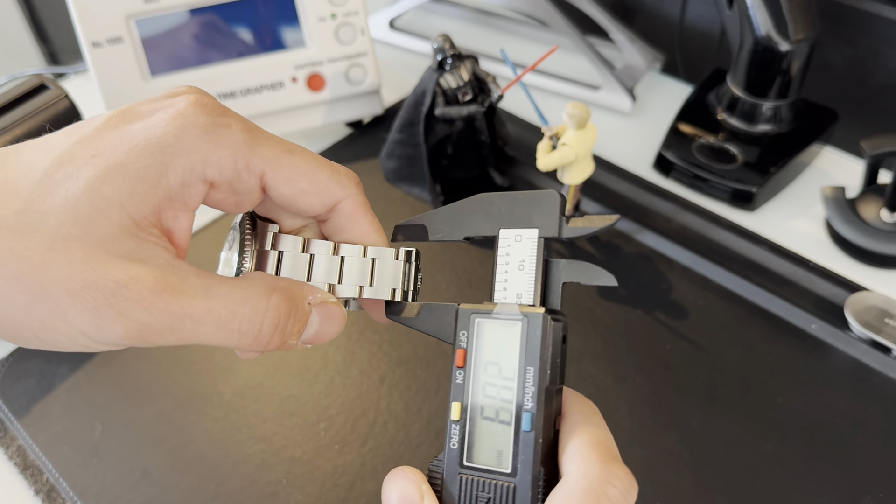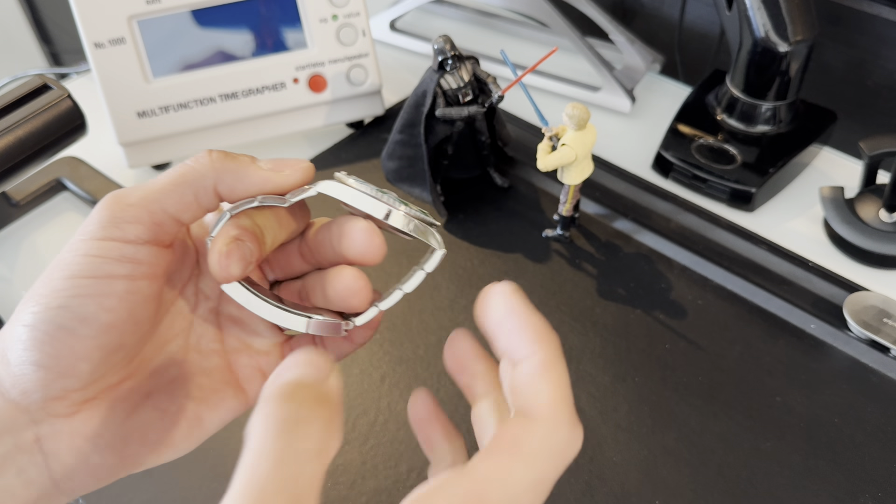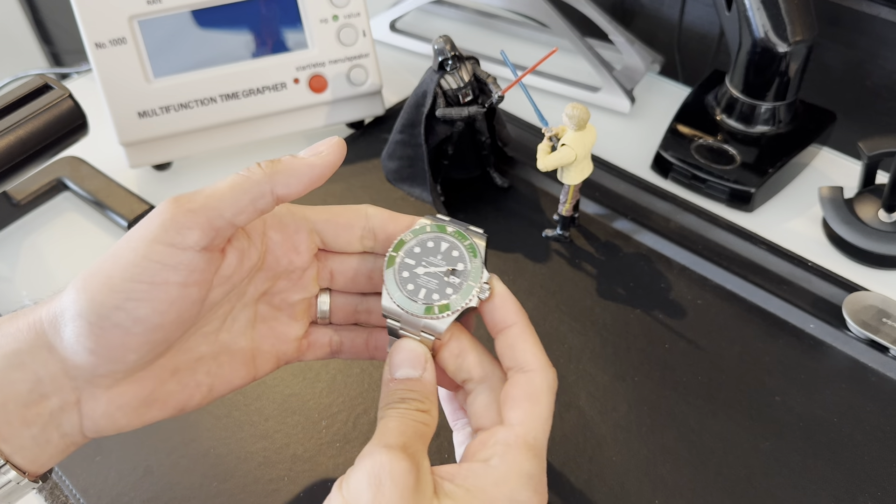Very classy, moderate sizing. Within the dive watch world this watch is very wearable, especially because of that tapering bracelet. It's also pretty slim for a dive watch with 300 meters of water resistance — about 2.5 to 2.6 millimeters thick. The lug tip to lug tip is about 47 to 48 millimeters, keeping it well under 50 millimeters and very wearable.